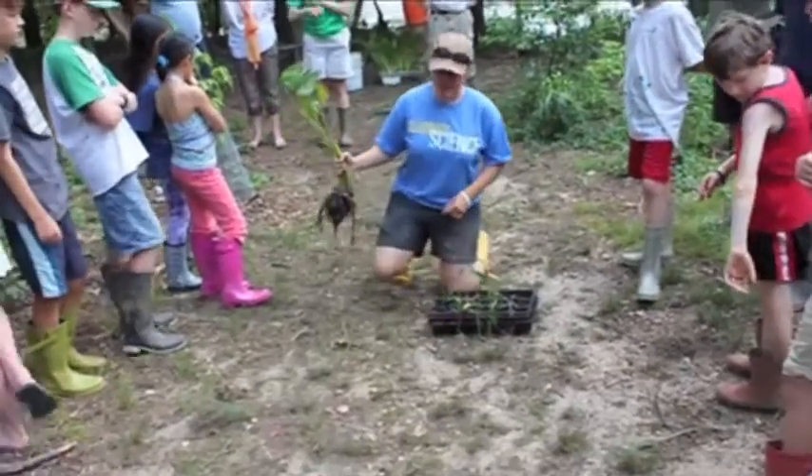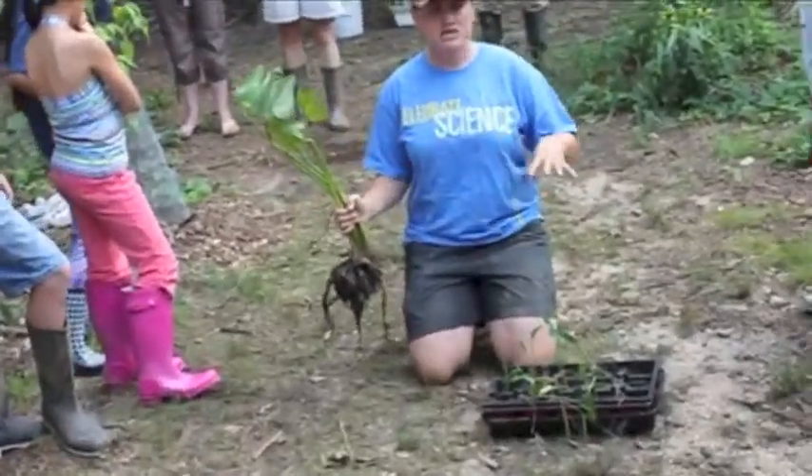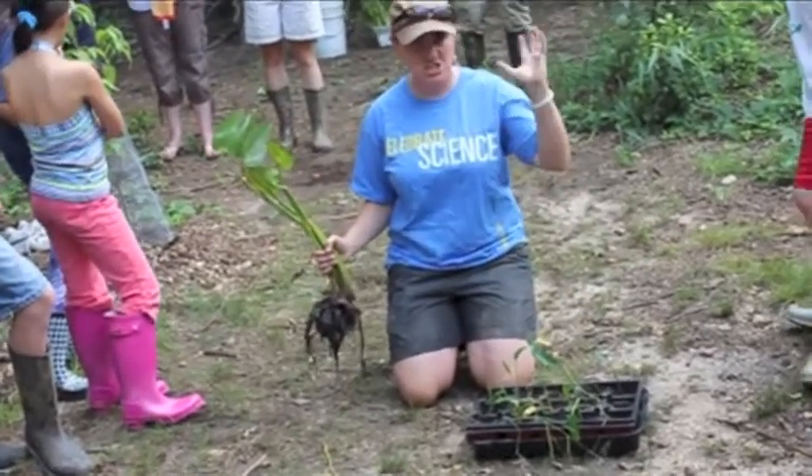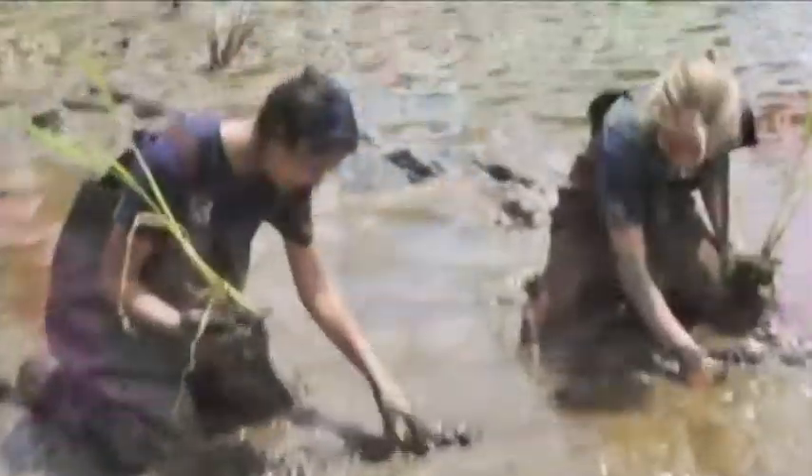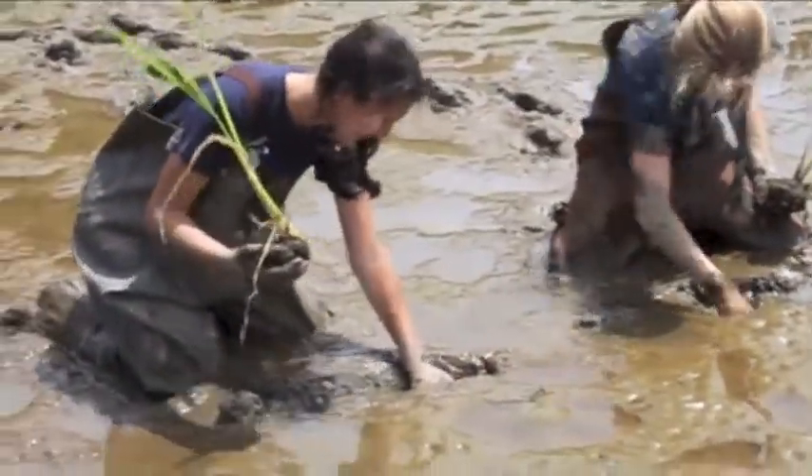What you're going to do is you'll see when you get out there that the mud is really easy to just kind of move with your hand. So you're just going to use your hand — that's going to be your shovel. So you just stick your hand right into the mud and you're going to make a hole for your plant.